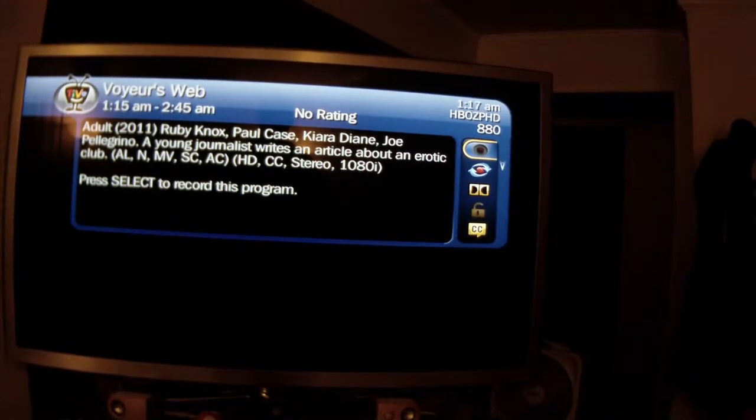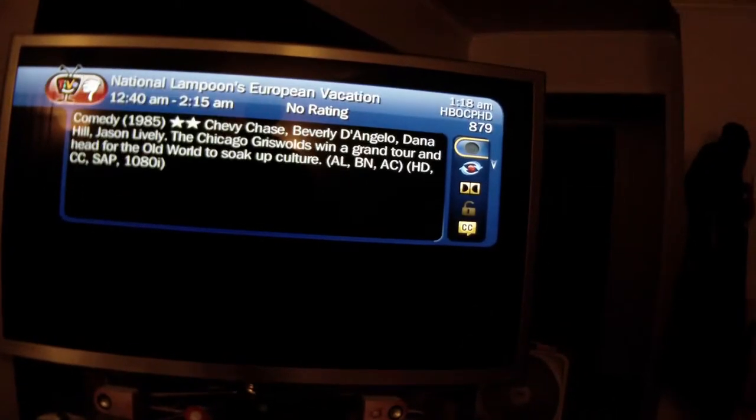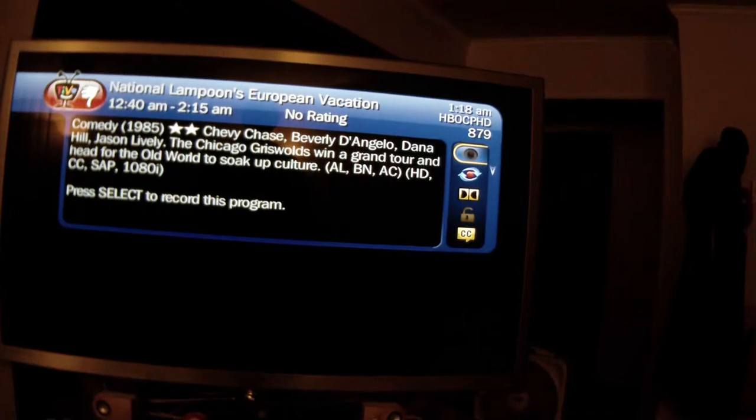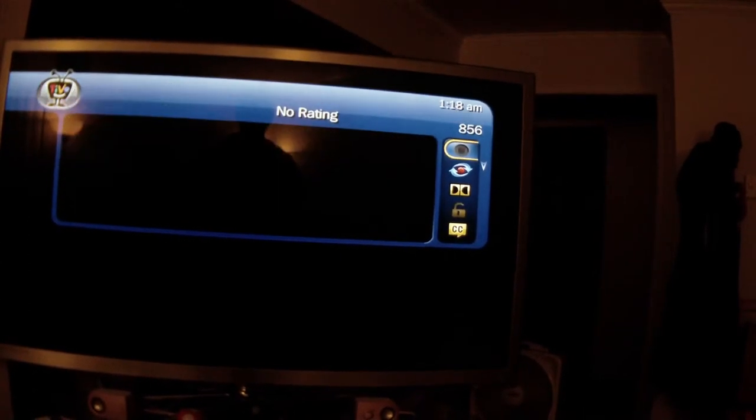HBO Zone — are you sensing a pattern here? Do any of these channels work that I pay for? No. Why? I can't tell you.